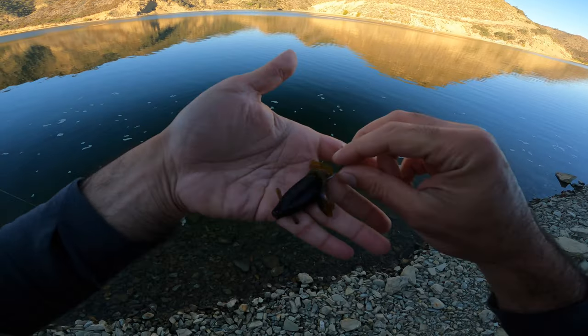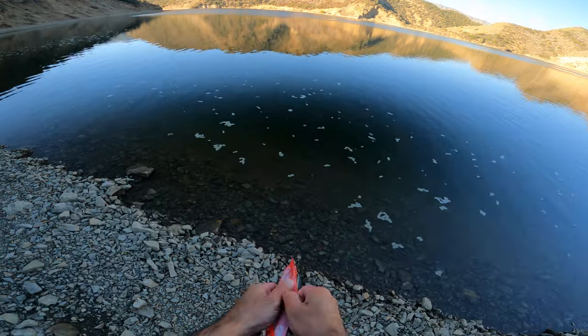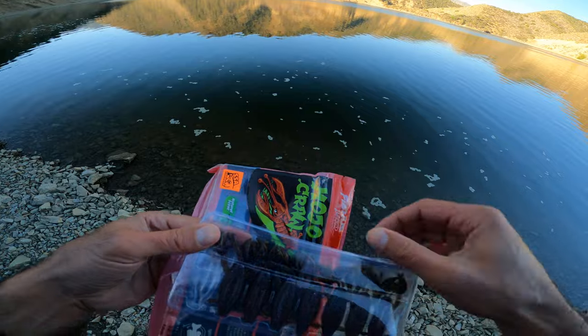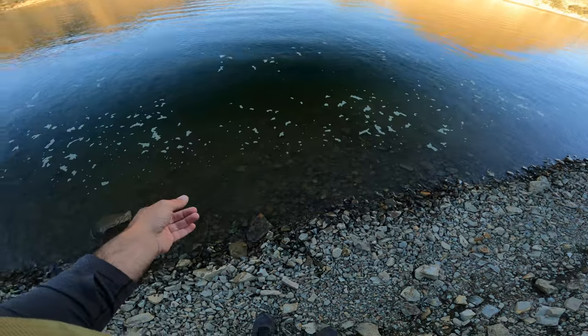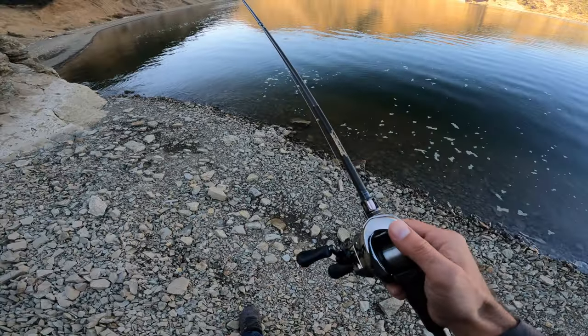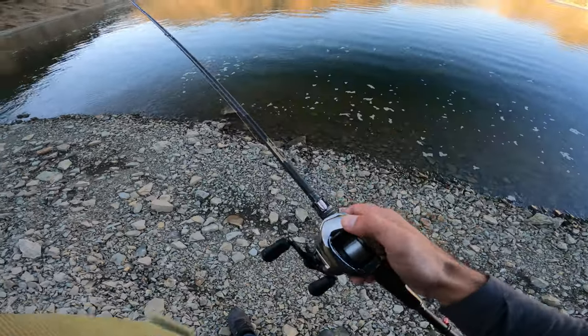There it goes. Nice. First fish of the day. I'm gonna switch this guy out because the claw's missing — three inch mojo craw. I like baits that come in clamshell packaging because it just keeps it straight and organized. When I'm casting it, I'm just letting the bait hit the bottom and literally just dragging it to me. Once you feel the tick, you just set the hook.